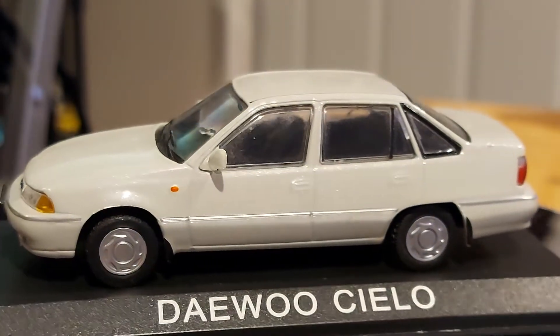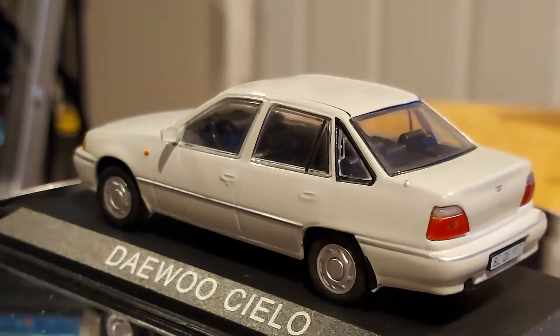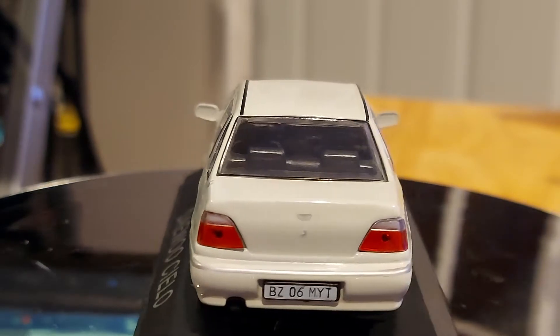They only sold the Nubira, the Lanos, and the Laganza, which was an interesting-looking car, I have to say. I owned one and it was very reliable for me — I never had any issues with it.